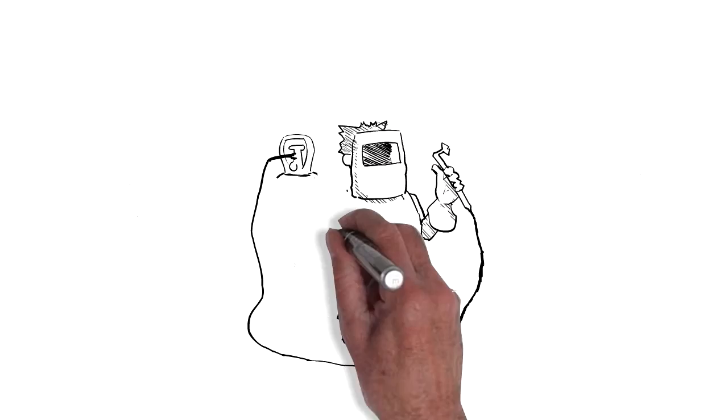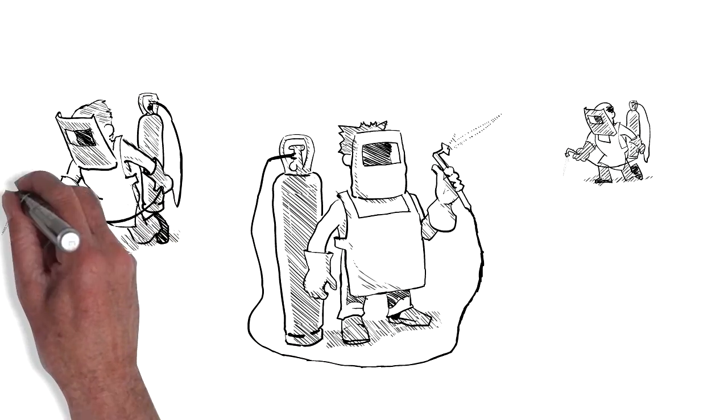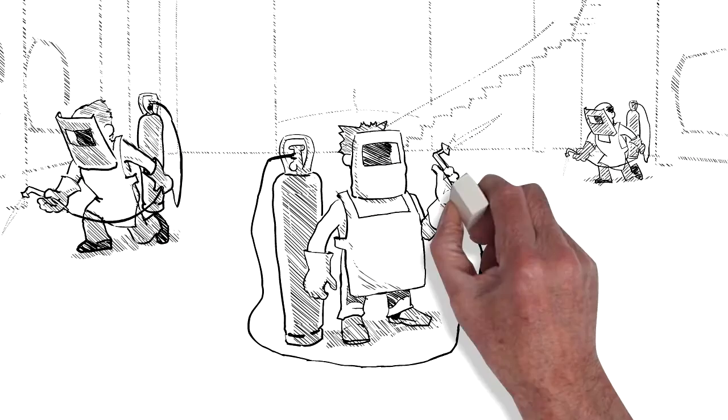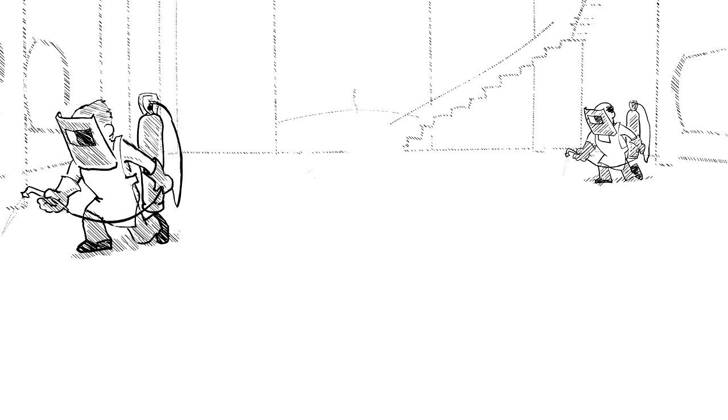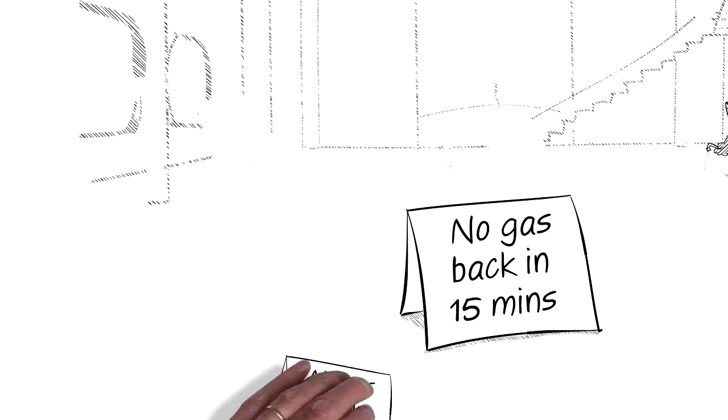Imagine a group of welders working together on a single project, such as a ship hull or power station interior. First, one welder runs out of gas and stops working to collect a new cylinder. As work continues, this will happen to them all.